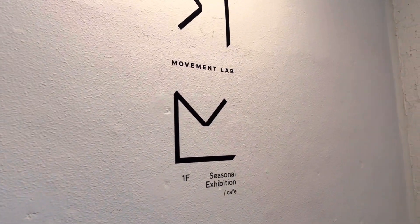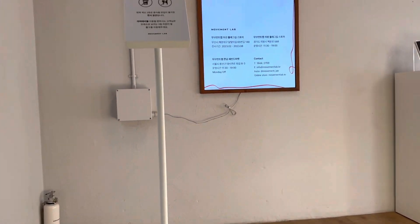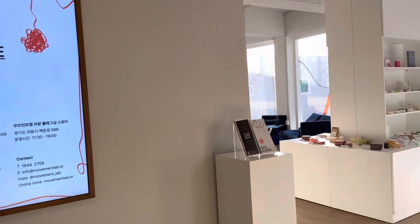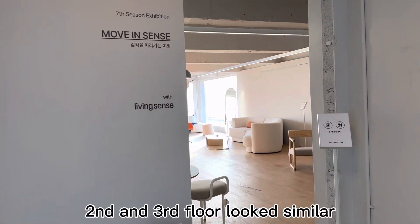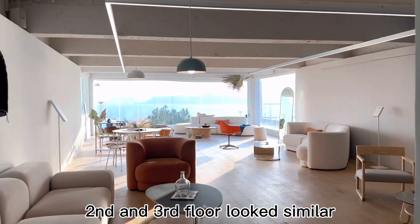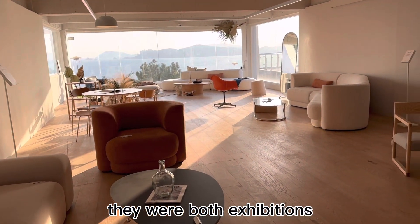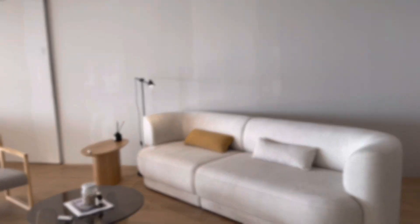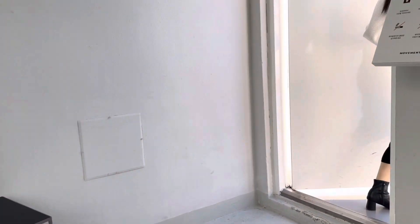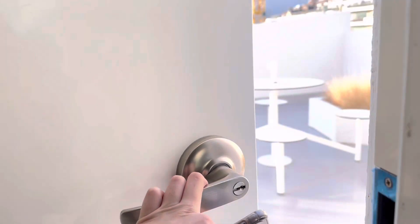We just grabbed our drinks and we're going to go up to the rooftop. The second and the third floor are like exhibition rooms, so they just look like this. And this is the fourth floor — this is the rooftop.